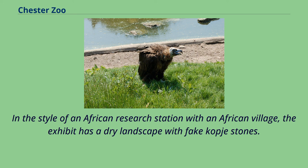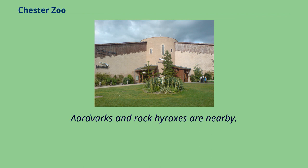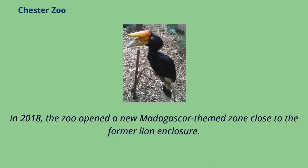In the style of an African research station with an African village, the exhibit has a dry landscape with fake kopje stones. A pack of African painted dogs are the main exhibit and the first breeding occurred in 2018. Aardvarks and rock hyraxes are nearby.